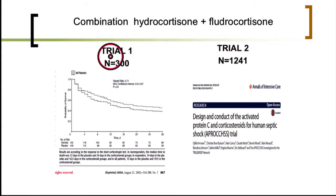These two trials show exactly the same effect. The first was published 15 years ago and demonstrated that the combination was associated with a survival benefit in patients with septic shock. The second trial, still pending publication, is very likely to reproduce these data.